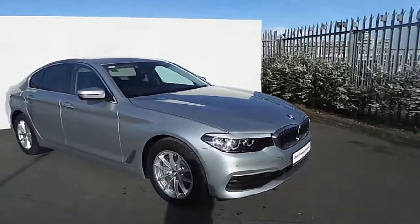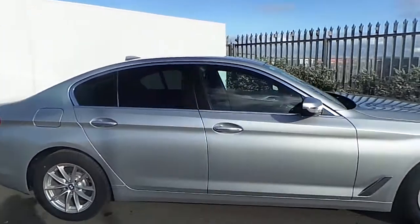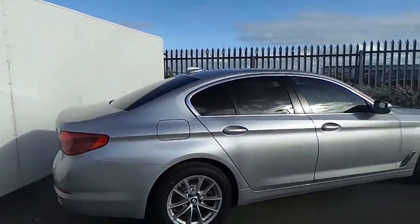Hi, Emma here in Joe Duffy BMW. Today I'm going to give you a quick run through this 520D BMW presented in a Glacier Silver metallic paint.